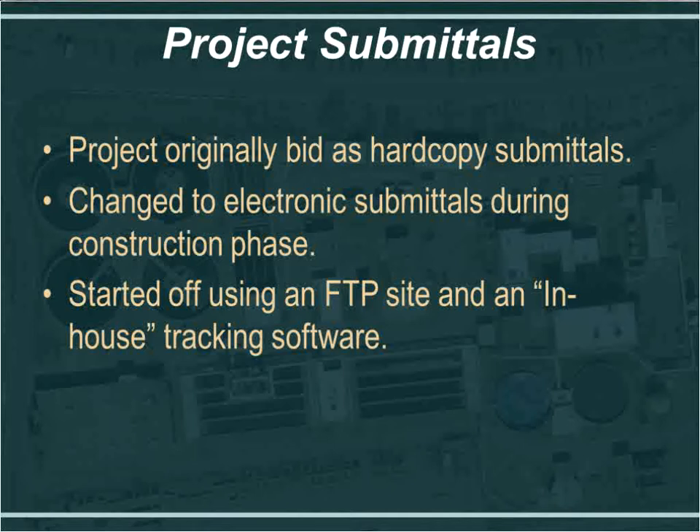Originally, the project was bid as hard copy submittals. With the notice to proceed in May, we decided to change to electronic documents and had to figure out how to manage and track them. Initially, we set up an FTP site somewhat internal to HDR that outside users were able to access and load files.